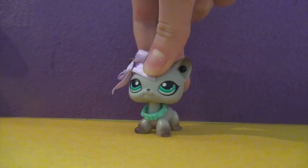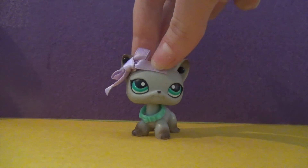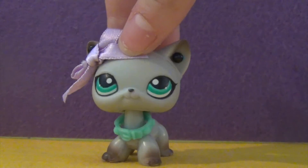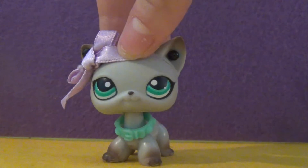Hello my fellow potatoes and welcome to a new video. Today I'm going to be showing you guys all of my LPS Cocker Spaniels. I thought I'd make this video since so many of you guys liked my other video, All of My Collies.